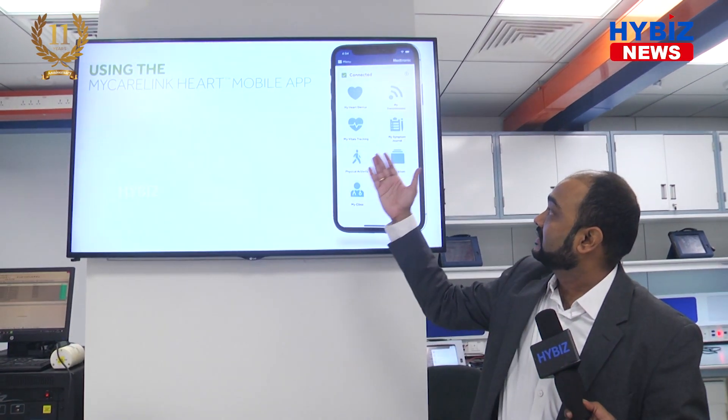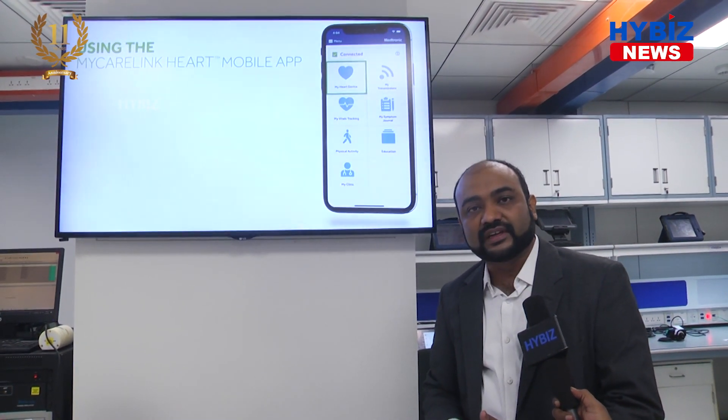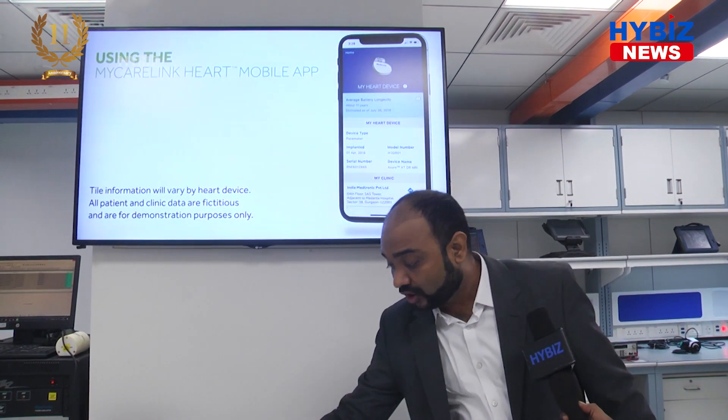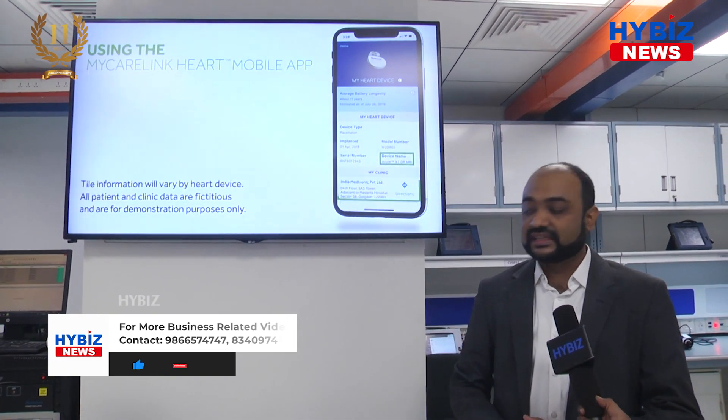This has helped a lot during the COVID situation, because patients were able to reduce the number of visits they had to make to the hospital. You can see how the app works — a lot of patients got benefited from it during the pandemic, and hospitals also benefited from the reduction in the number of patients visiting.